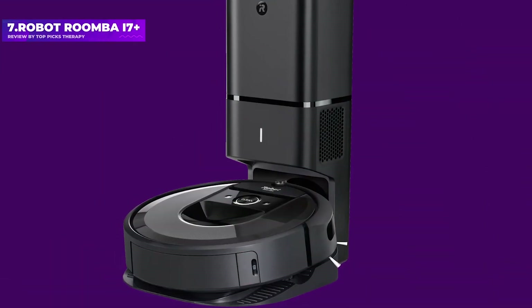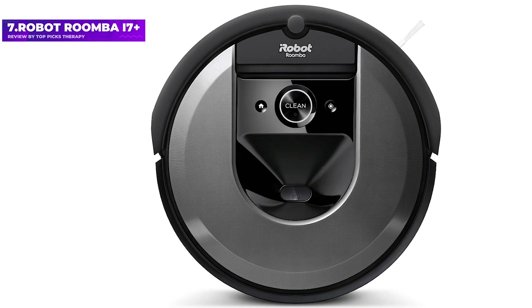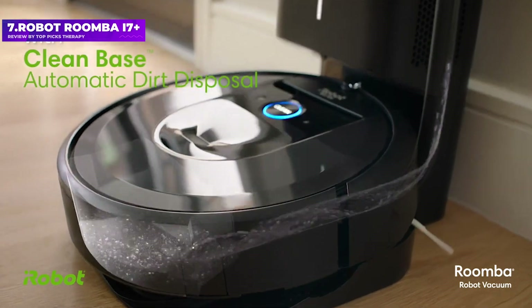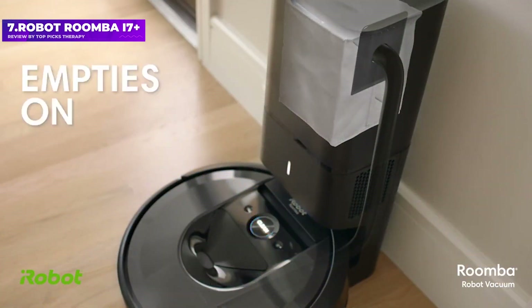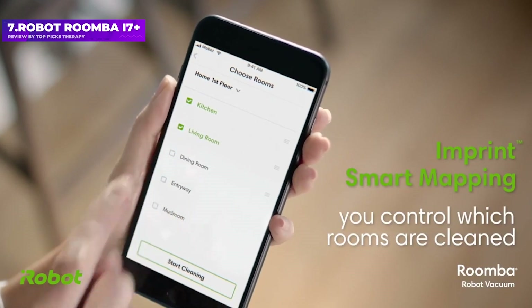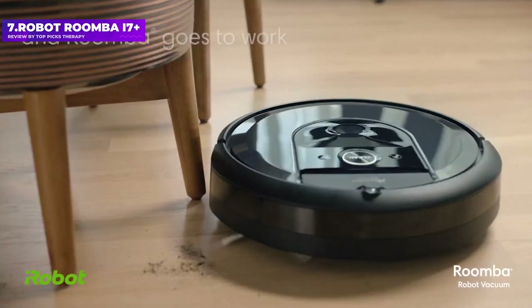Number 7: the iRobot Roomba A7 Plus. It makes our best robot vacuum list because it has a base with its own dustbin, so you can go multiple cleanings without having to empty out the bin. It edged out the Shark Iron R85 on our pet hair test, picking up just over 90% of all the fur on both hard floors and carpet. It was slightly quieter than average at 62.6 decibels.